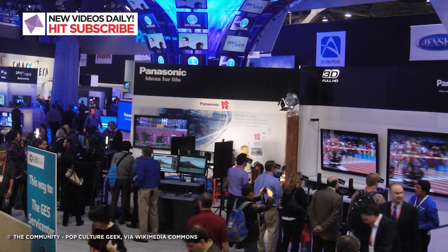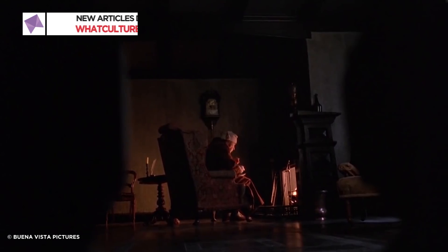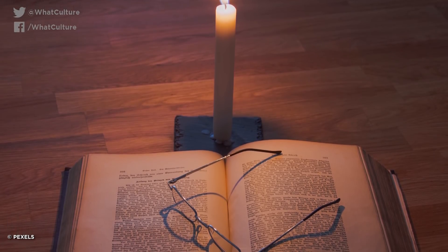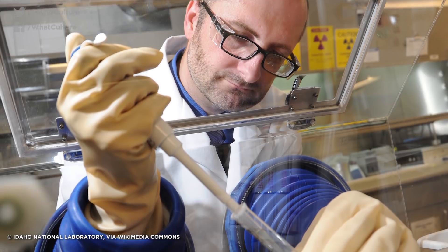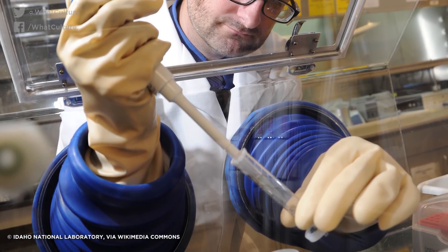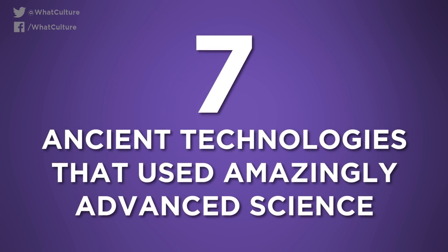In our shiny new technological age, it's easy to take a dim view of the past. We tend to imagine that people back then lived in a simpler age, full of candles, books and weird superstitions. But actually, a lot of the technology from those supposed dark ages used some pretty advanced scientific principles, many of which we're still trying to figure out to this day. Sure, they maybe didn't fully understand all of the principles behind some of their most impressive tech, but the old world folk deserve a lot more credit than we give them. And no, it wasn't aliens. With that in mind, I'm Adam Wilborn from WhatCulture, and these are seven ancient technologies that used amazingly advanced science.